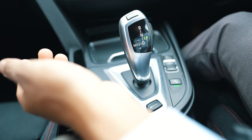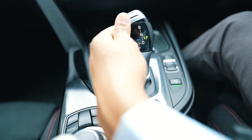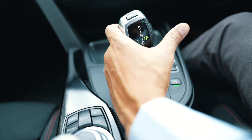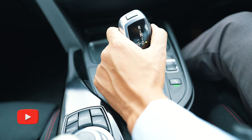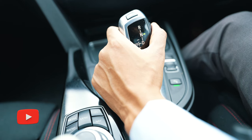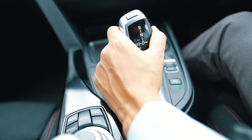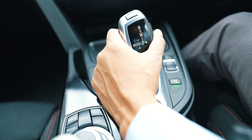Another mistake people tend to make is shifting without pressing the unlock button. You need to press this side button in order to shift — from Drive back to Neutral, and then if you want to reverse. As soon as you press the Drive button, you can feel the force; the vehicle is ready to move.